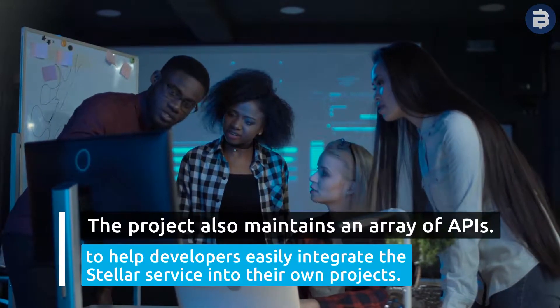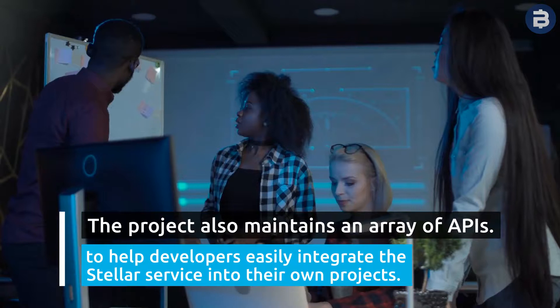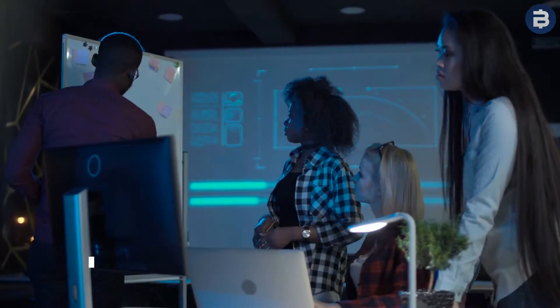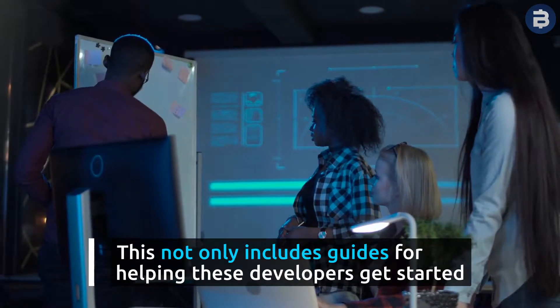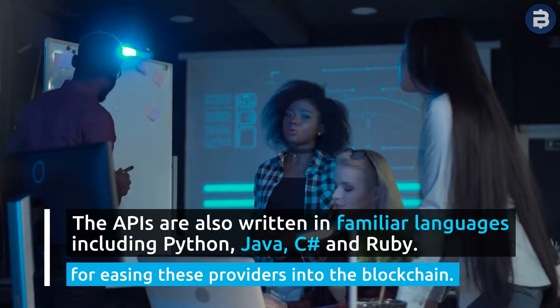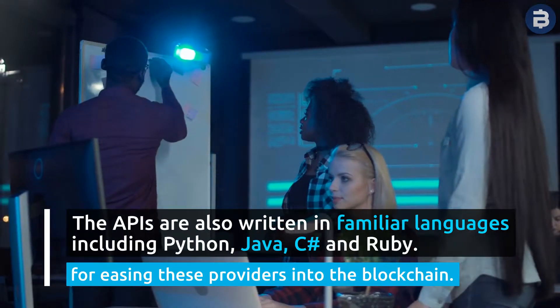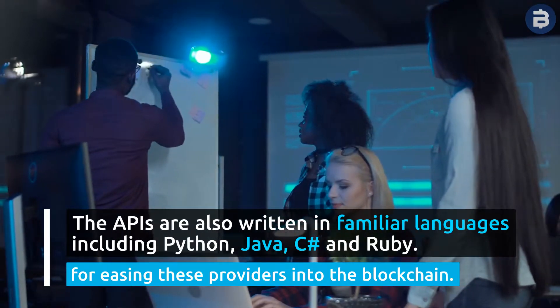The project also maintains an array of APIs to help developers easily integrate the Stellar service into their own projects. This not only includes guides for helping these developers get started, but the APIs are also written in familiar languages including Python, Java, C++, and Ruby for easing these providers into the blockchain.